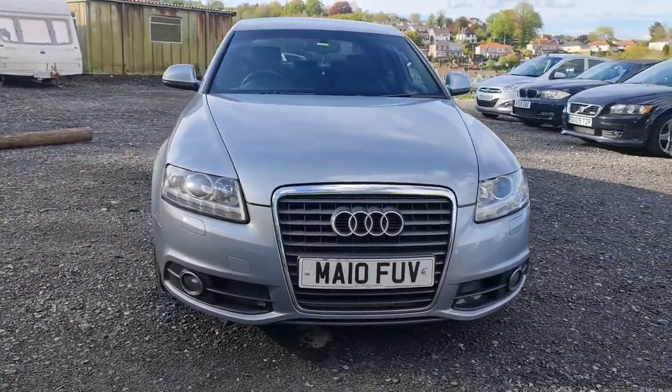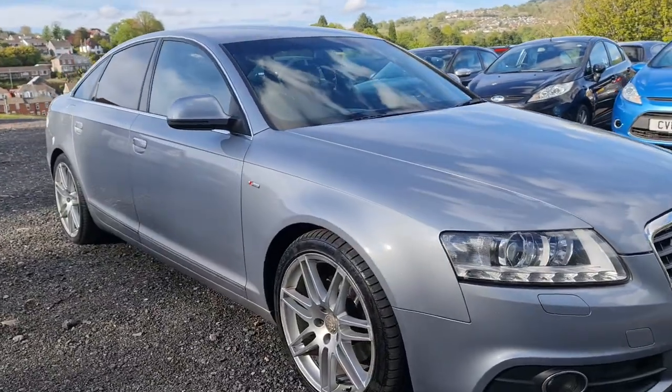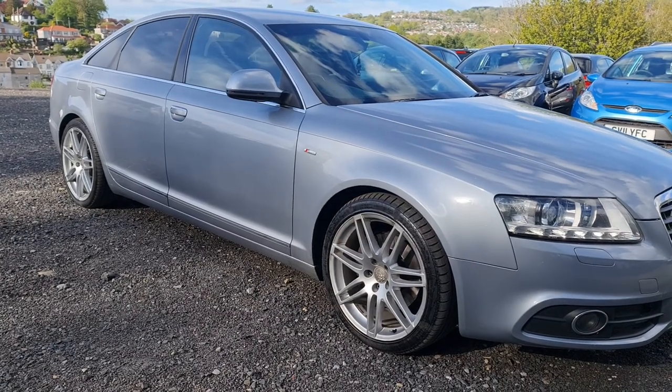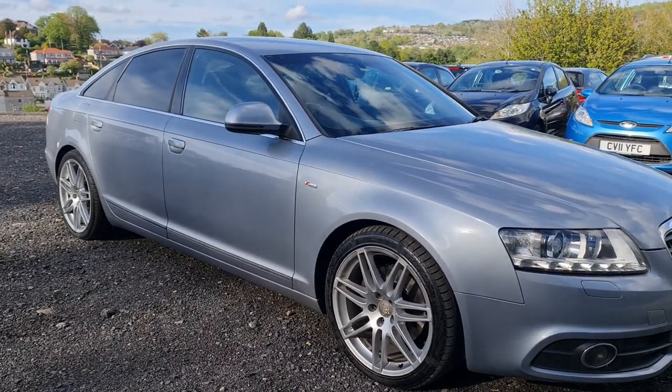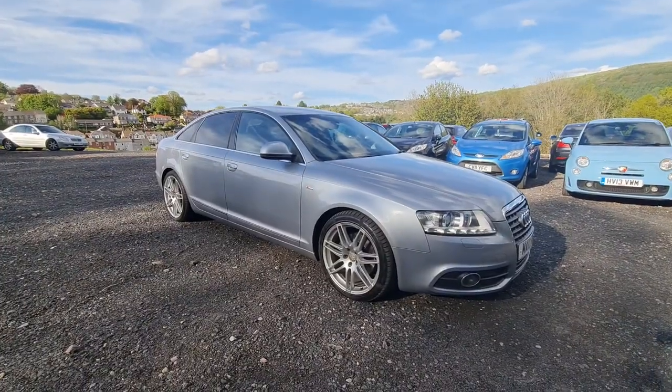It just does look the part, the whole vehicle does. I like the colour of this one as well. It's not your standard silver. It's sort of a silvery grey metallic. Certainly, it does suit this particular vehicle, and we've got the slightly darker tint there to the rear three quarters, which again does suit this particular car, I think.